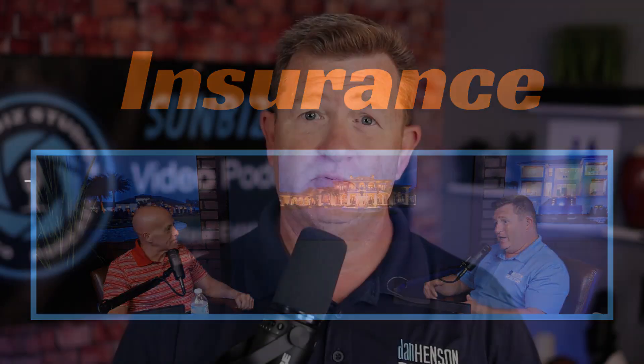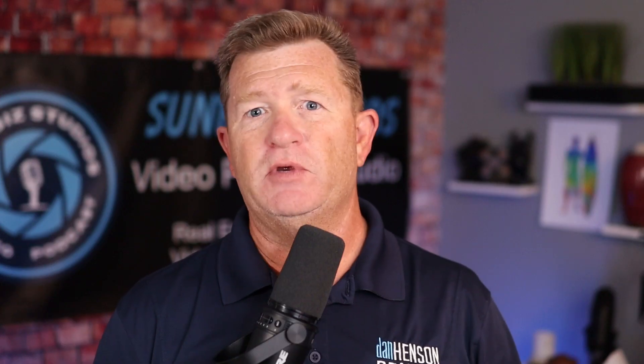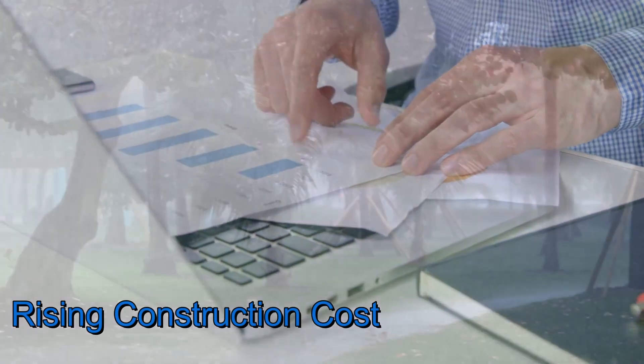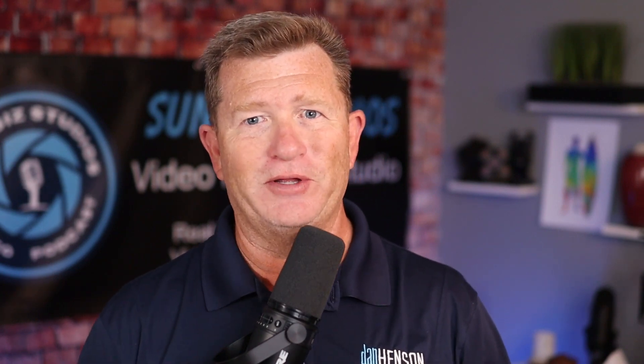Another major question when purchasing a home in Florida is insurance. Insurance has gone through the roof here in the past three to four years — up by 40%. According to an NPR news article linked below, there are three main reasons: legislation in Tallahassee, rising building costs due to inflation, and the climate — past hurricanes and damages have put a lot of insurance companies out of business. These three factors have really caused insurance to spike, and it's something you need to know about when purchasing here.